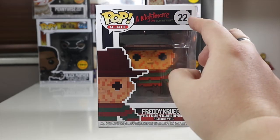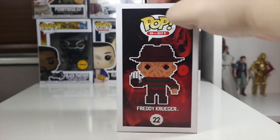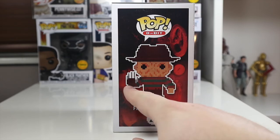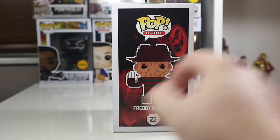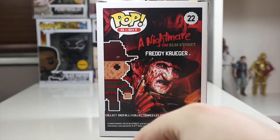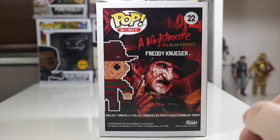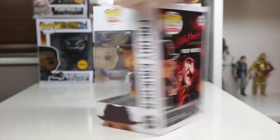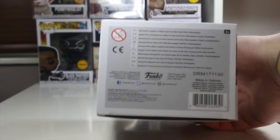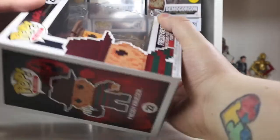I love the way they always put the set number in 8-bit as well. There's a nice picture of 8-bit Freddy on the front. Turning it to the side, we can see Freddy on the side of the packaging — number 22 — with his iconic claw. On the back we get a nice horror shot of Freddy Krueger himself, with his scarred-up face. On this side you can see his little hat, and on the bottom there's not much going on. Let's get Freddy out of his box!